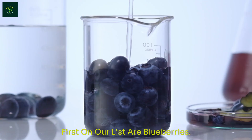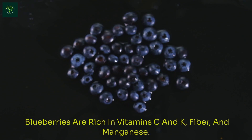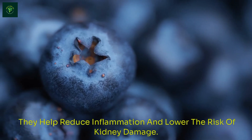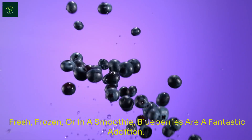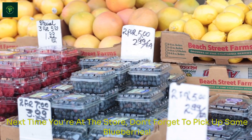First on our list are blueberries. These tiny berries are packed with antioxidants, protecting your kidneys. Blueberries are rich in vitamins C and K, fiber, and manganese. They help reduce inflammation and lower the risk of kidney damage. Fresh, frozen, or in a smoothie, blueberries are a fantastic addition. Next time you're at the store, don't forget to pick up some blueberries.